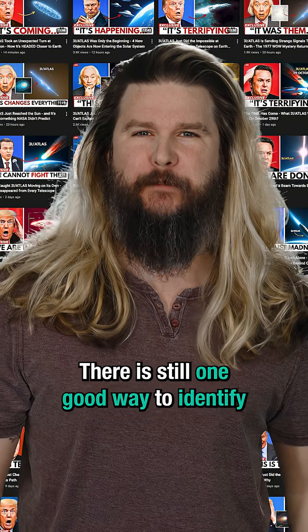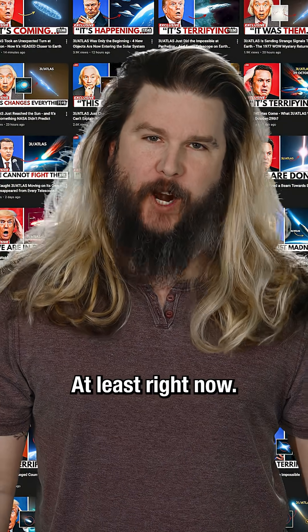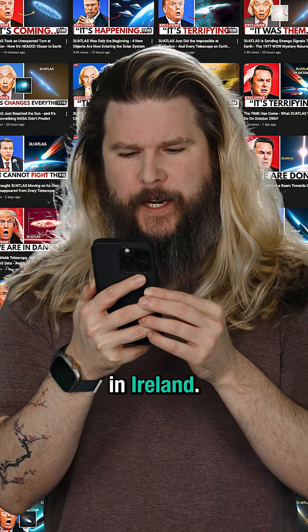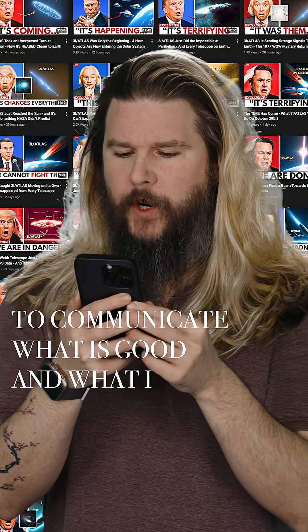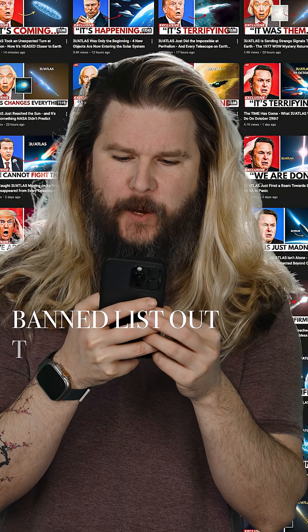There is still one good way to identify YouTube science slop channels, at least right now. I just got this email from a family in Ireland: 'My kids love science videos and it's very hard to communicate what is good and what is legit versus spam science. Is there a safe list or banned list out there?'